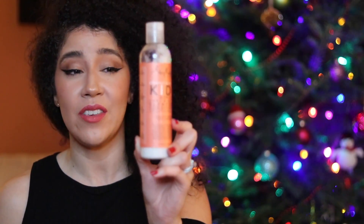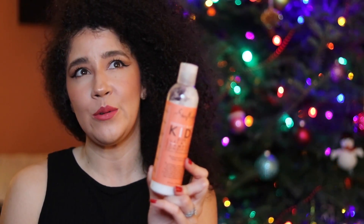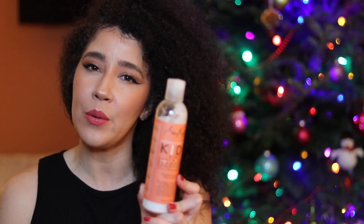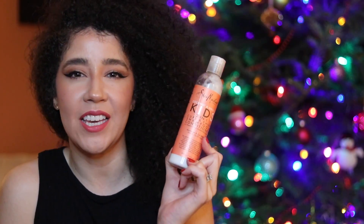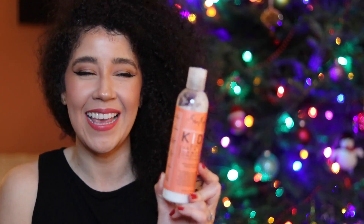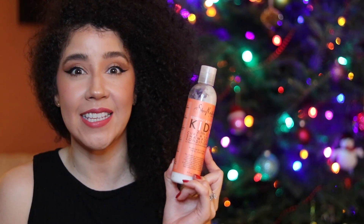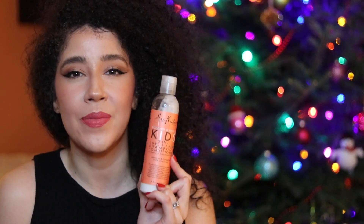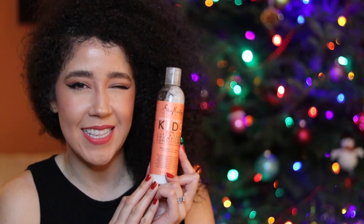So his hair is still bouncy. If you haven't tried this, give it a try — especially on children — because I don't really want to use a shampoo and then a conditioner. Those extra steps he just doesn't have any patience for — he's a child. So this is just an easy, quick step. He washes his hair and it smells delicious. Plus, even though it says kids, it's not just for kids.